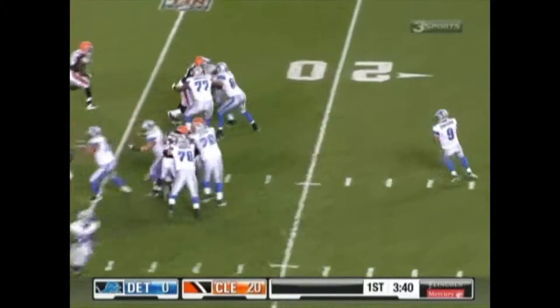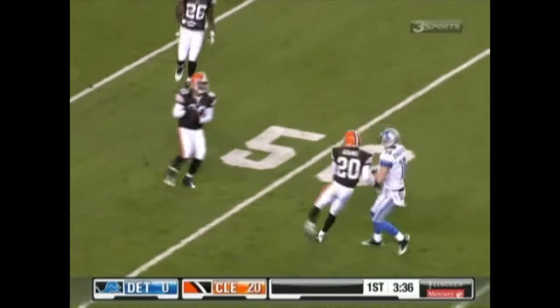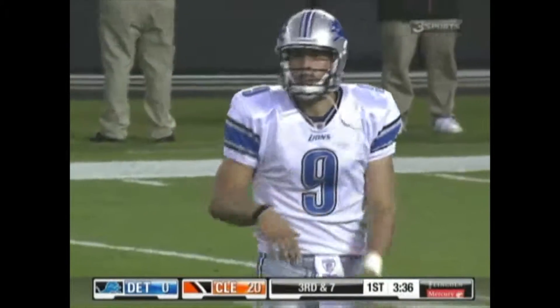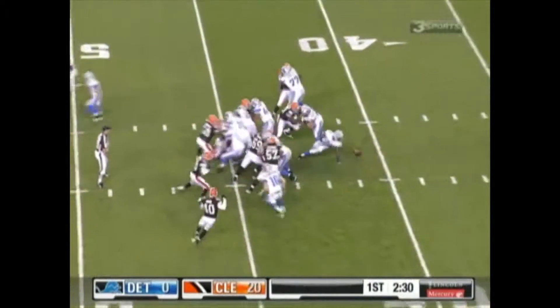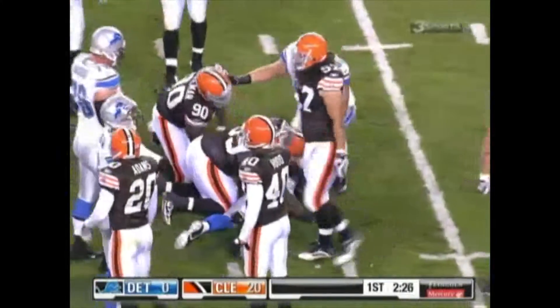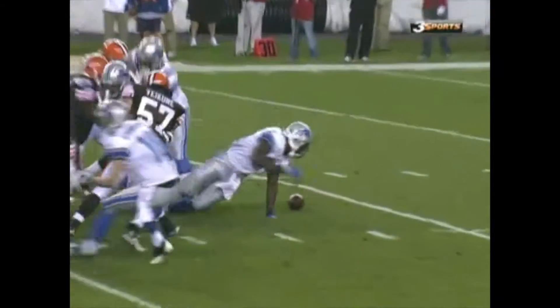Stafford under center takes, going to throw — plenty of time in the pocket — throws, got a man out there, overthrown. Standiford wide open at the 45-yard line. Offset I behind Stafford. He'll fumble as they miss the handoff, and Smith may have fallen back on it. There was a problem in the exchange — looked like Stafford didn't stick it in, just kind of put it on the inside hip.